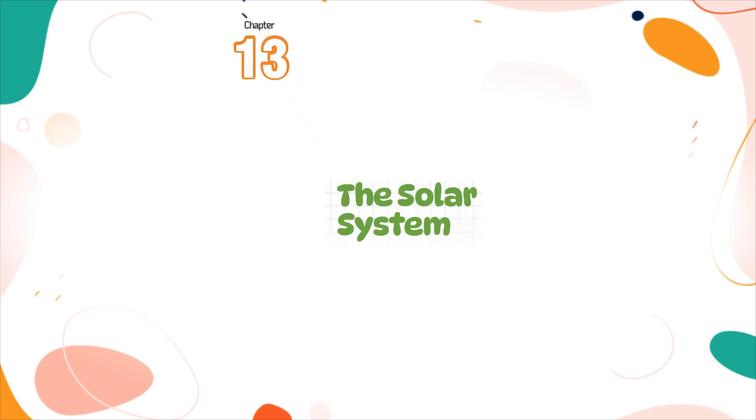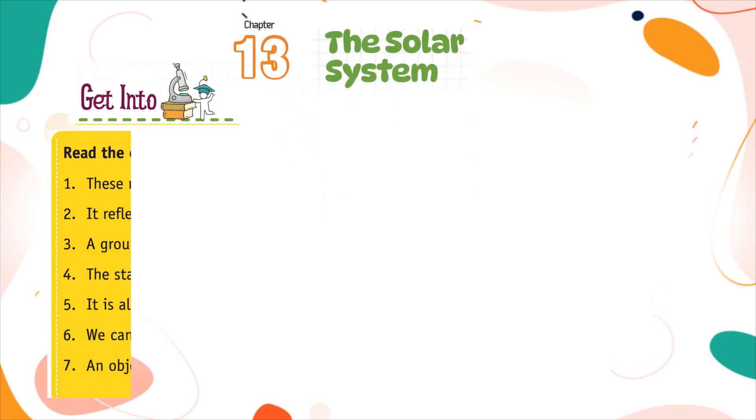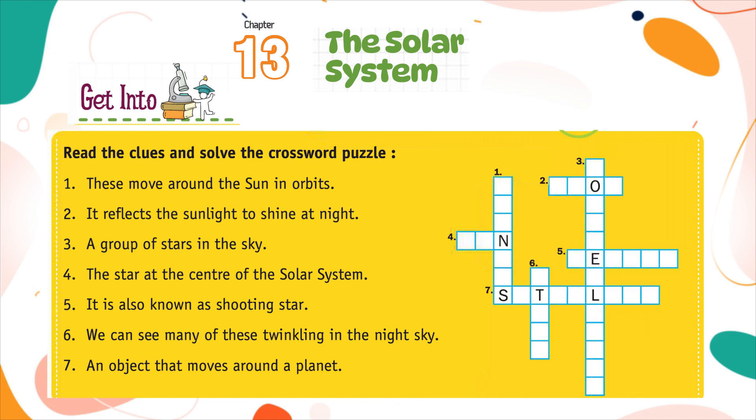Chapter 13: The Solar System. Read the clues and solve the crossword puzzle.